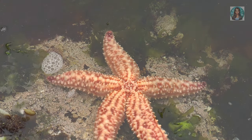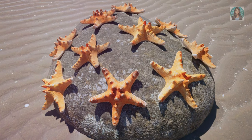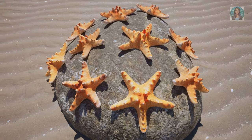And how do they move, you ask? Well, beneath their arms lie hundreds of tiny tube feet. These help them crawl along the ocean floor, exploring their underwater world. Starfish also have a rather special way of making baby starfish — they can release eggs and sperm into the water, where they mix and make babies.